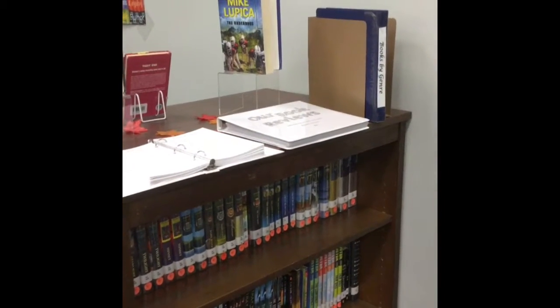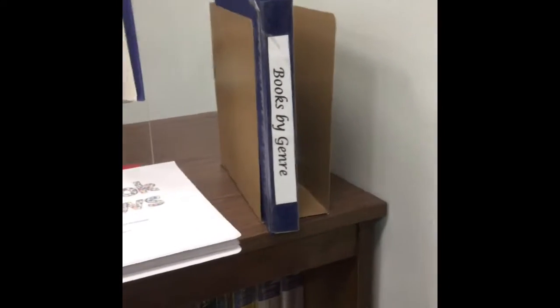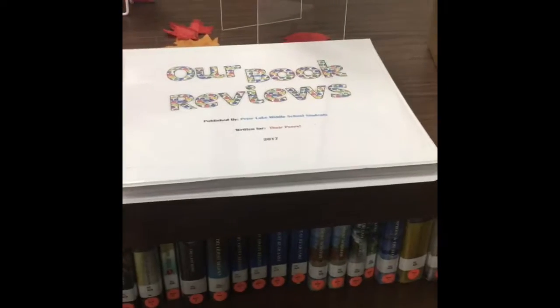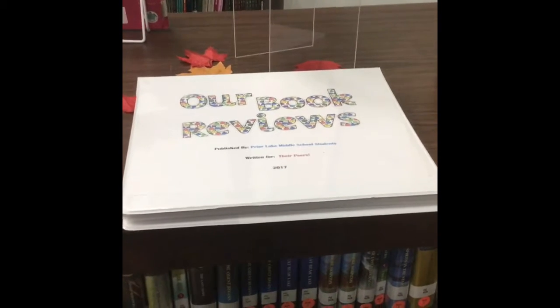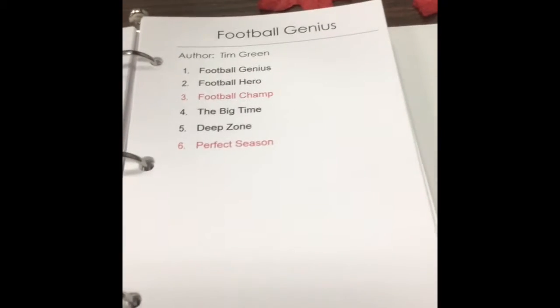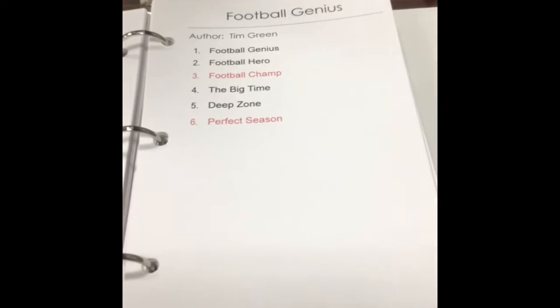Some other tools we have for you are at the end of the bookshelf. We have books by genre, so if you like fantasy or sci-fi, you can look at the book list. We also have peer book reviews — reviews written by other students at the school. And we also have a book of series titles, so if you're in the middle of Football Genius and you're on number four and need number five, this will tell you what the next book is.